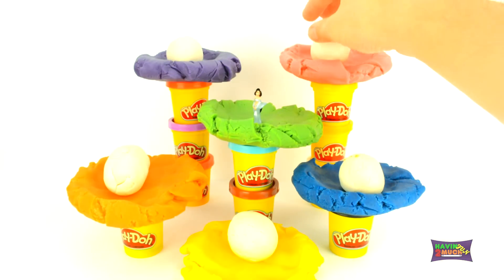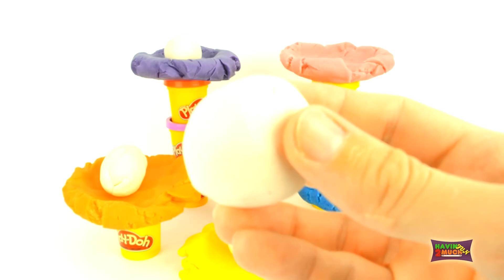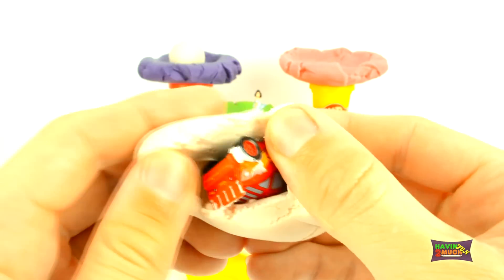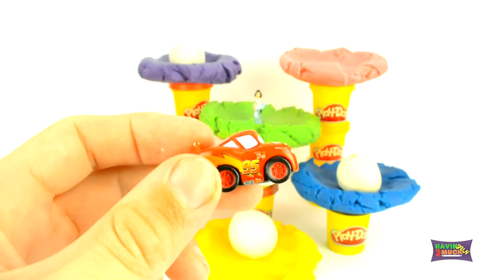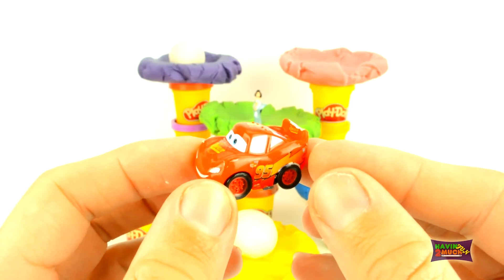What do you think is in the pink nest? Here comes the surprise. Three, two, one. It's a cool micro-drift from Cars 2. It's Lightning McQueen.